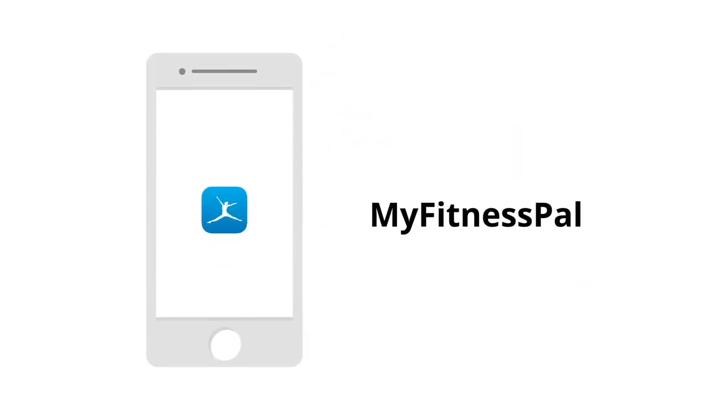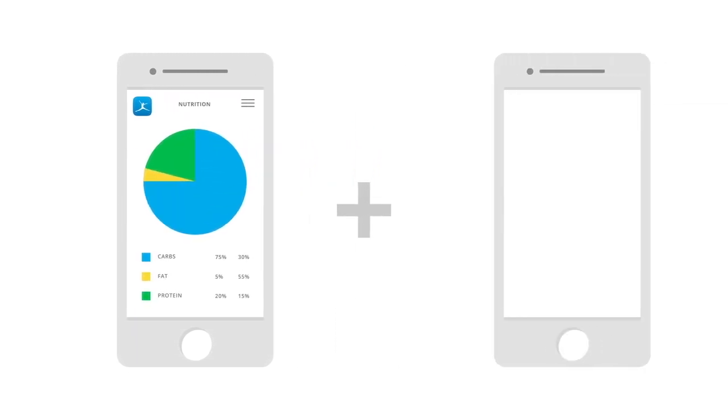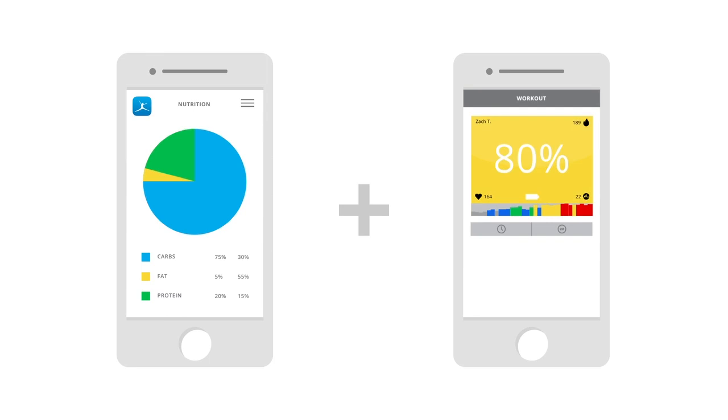MyFitnessPal: MyFitnessPal helps you track foods and hit weight loss goals. When combined with MyZone's accurate effort tracking, you get the best of both worlds.